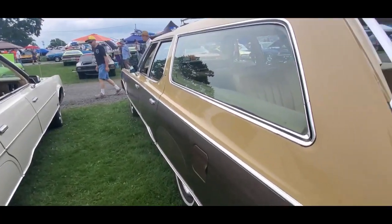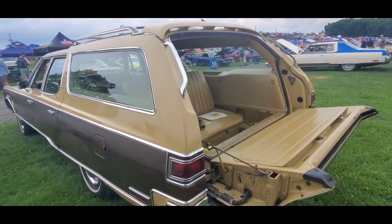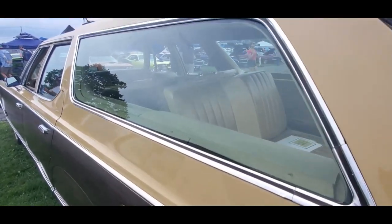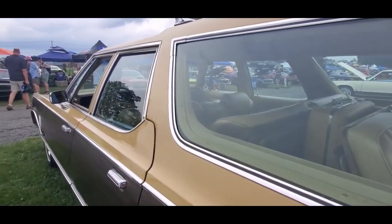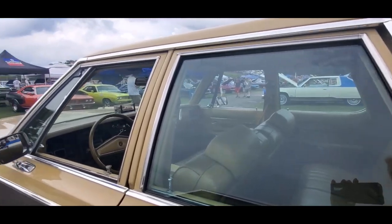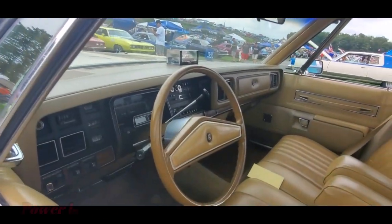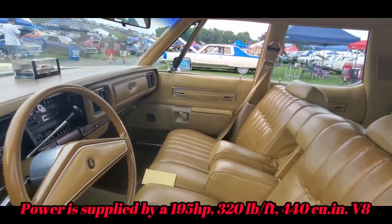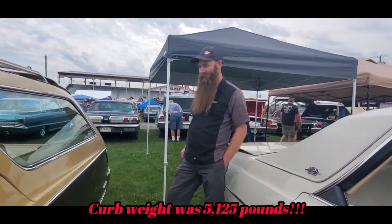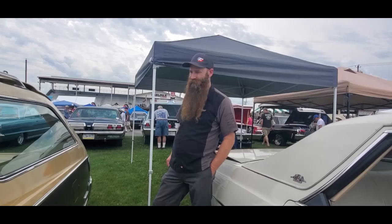I'm looking to find one. I don't see it. Chrysler wagons were just... forget about it. You just don't get them. Plymouth, Dodge, yeah, but Chrysler, no. They were expensive when they were new, more than the other offerings at the time. And then with the gas prices and everything else, these weren't treated as collector cars, so most of them either went to the scrap yard or the demo derby. You just don't tend to see a lot of them now.